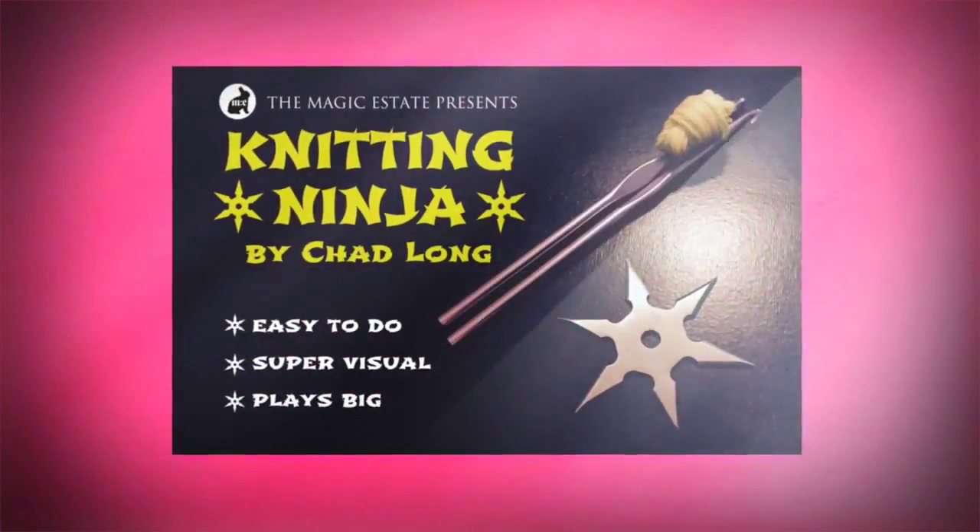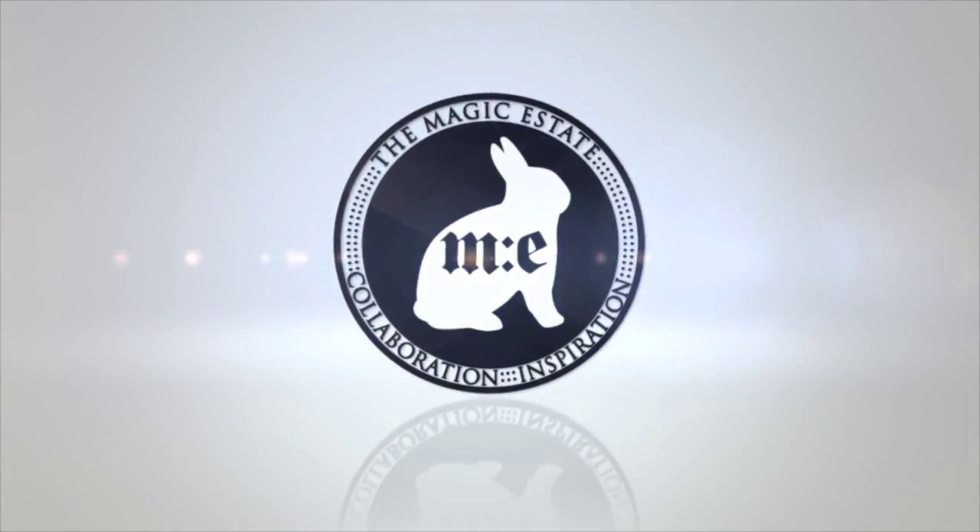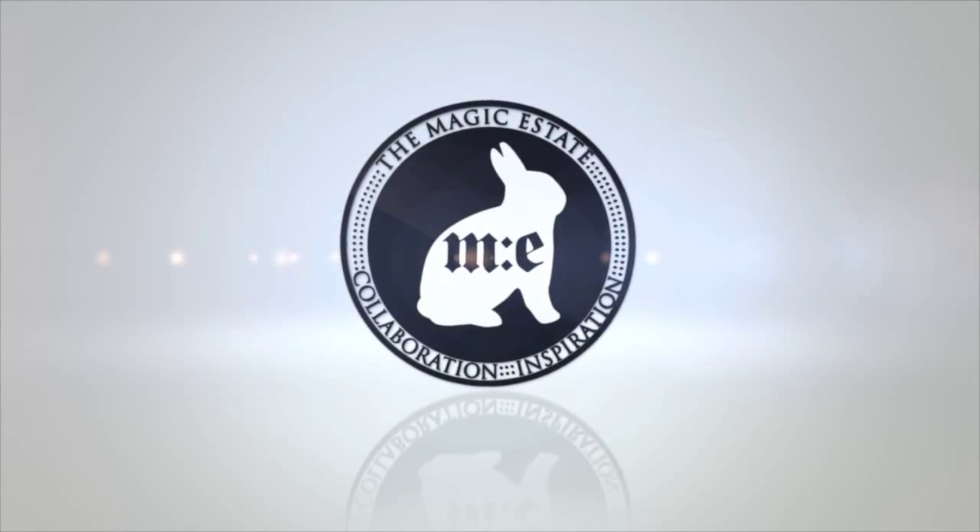If you're looking for the most visual and memorable piece of magic possible, you need Knitting Ninja by Chad Long, brought to you by the Magic Estate.